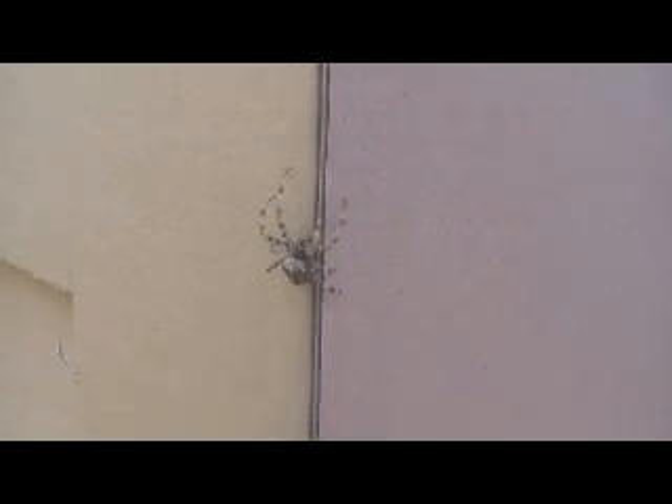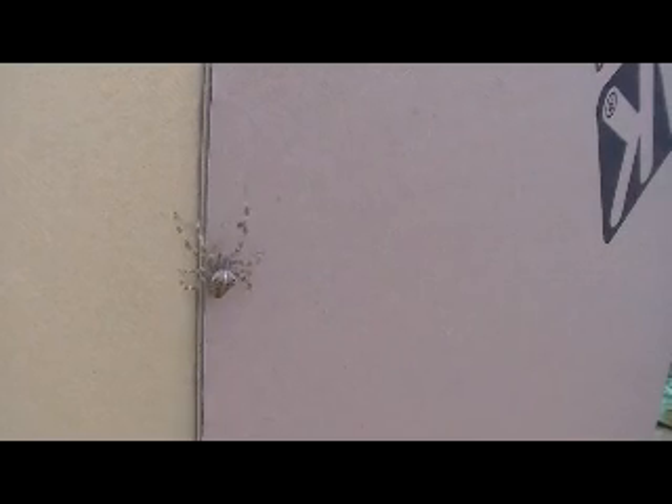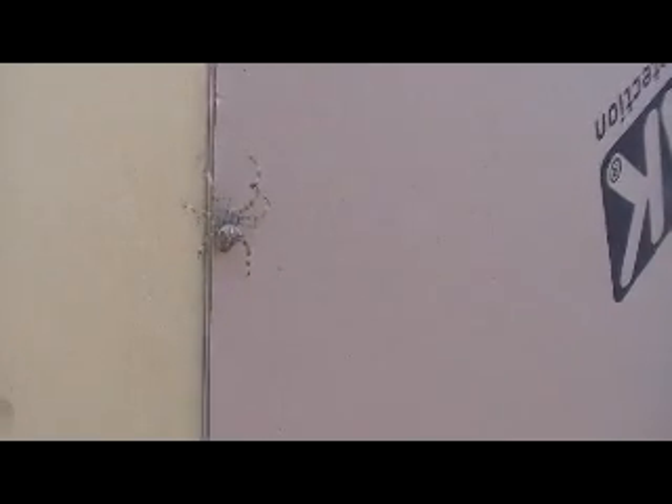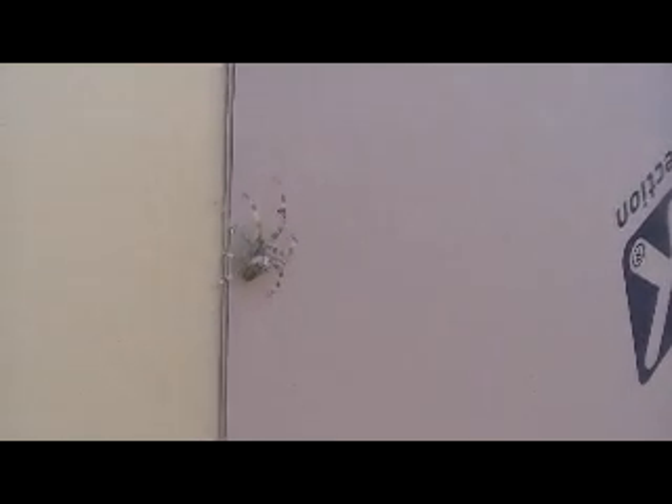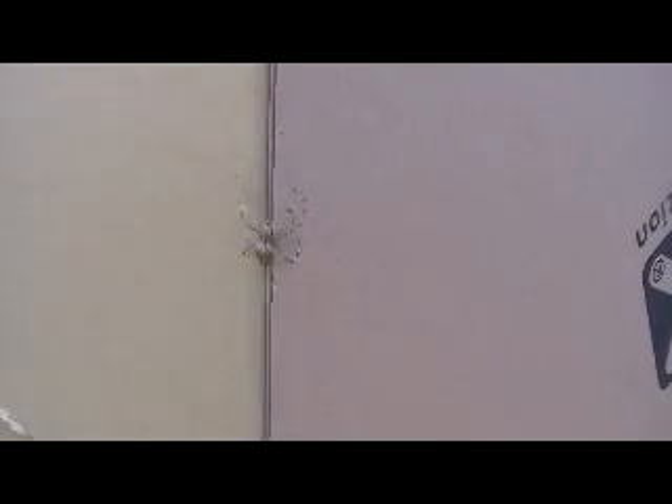Okay guys, so according to my cameraman there is a spider on my box. I don't know where it is — I don't even dare to get out of here. Can you tell me when it's gone? Oh my goodness, can you just shut the doors please?